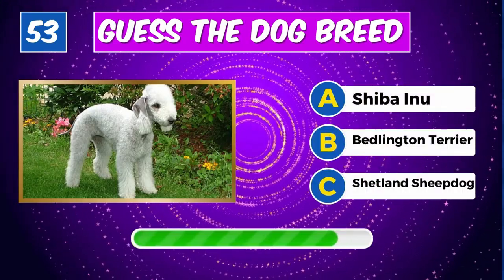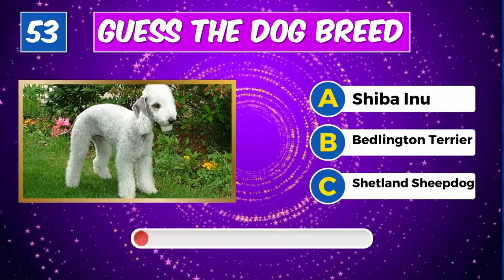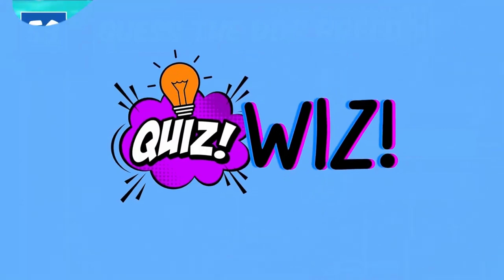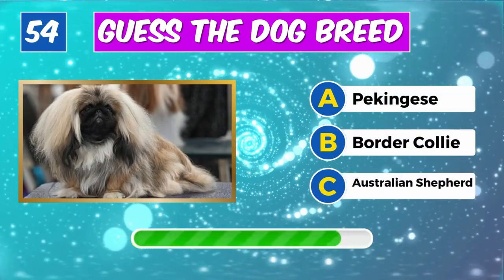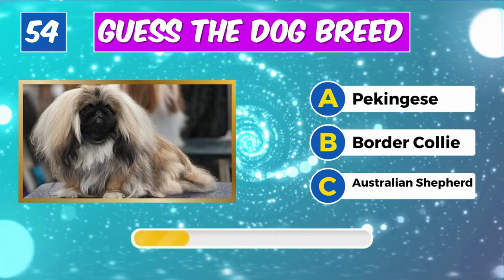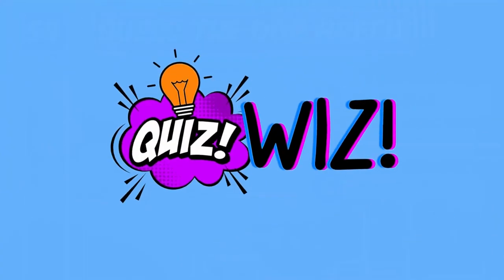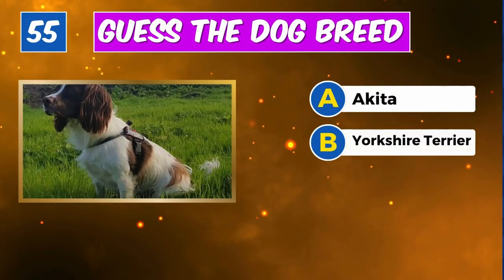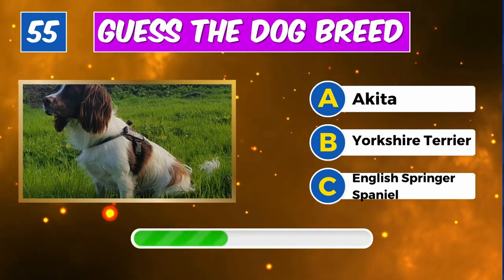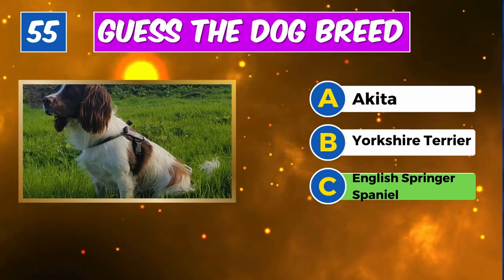What about this one? Correct, it's a Bedlington Terrier. Can you name this dog? Well done, it's a Pekingese.